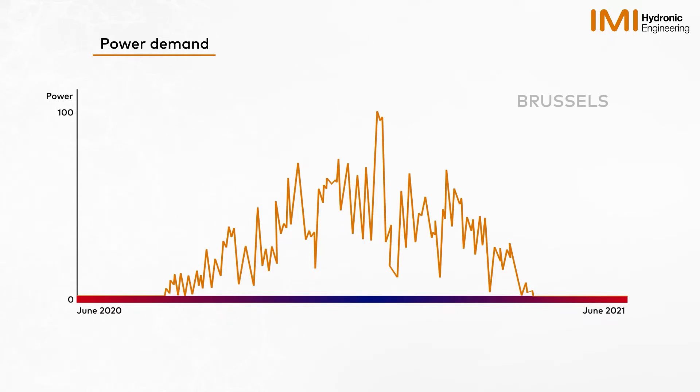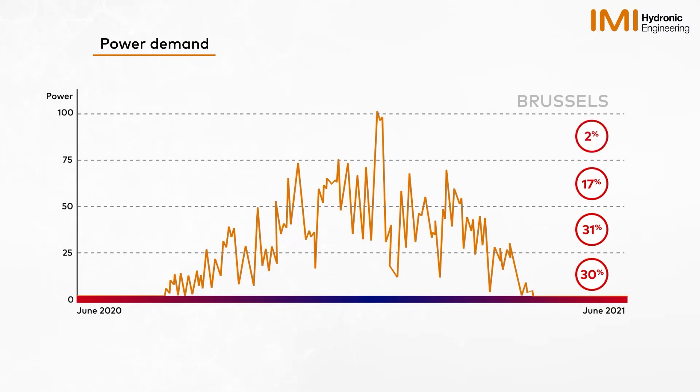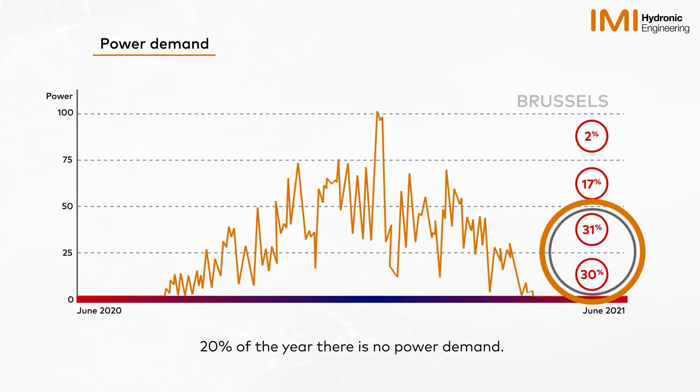For example, in this specific year, 30% of the year requires 0–25% power, 31% requires 25–50% power, 17% requires 50–75% power, and only 2% of the year requires 75–100% power. During the example year of 2020–21, 61% of the operational time was spent below 50% power.